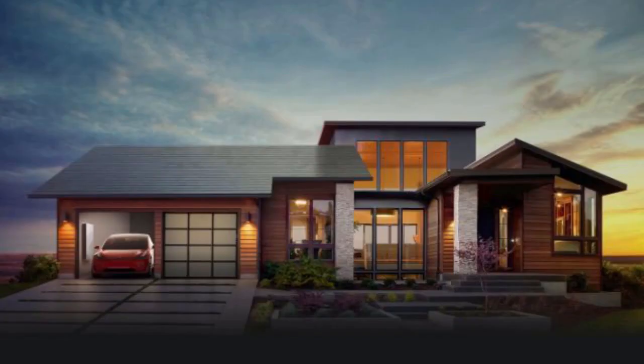Tesla will begin accepting orders for its innovative new glass solar roof tiles today, May 10, with UK delivery and installation starting in 2018. Company boss Elon Musk tweeted the news, adding that the glass roof tiles will only be available in black at launch, with either a smooth or textured finish.